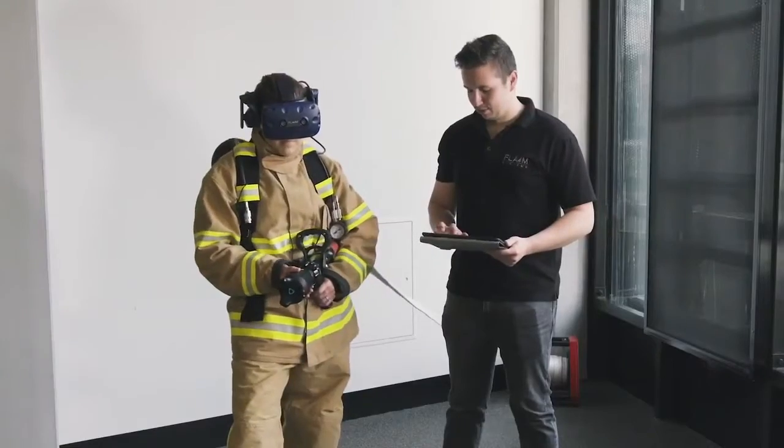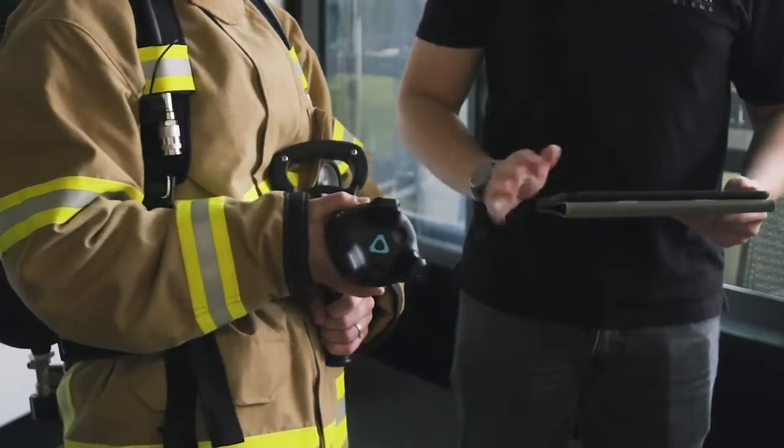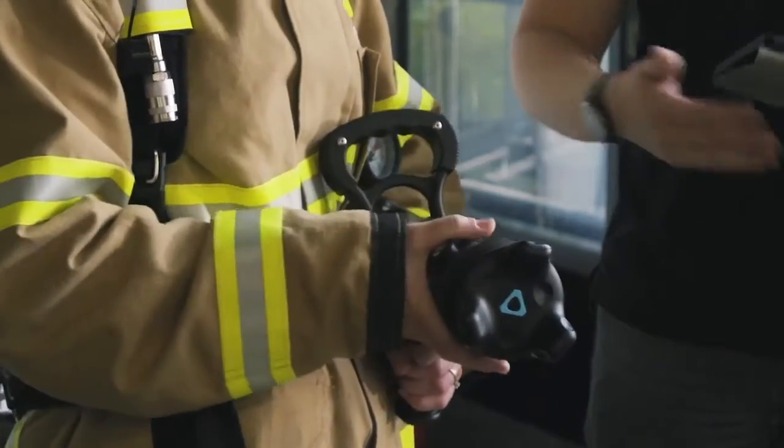To enhance training outcomes, Flame Trainer tracks user performance. The instructor can monitor the firefighters' air usage and respiration on the system's tablet and provide live feedback on firefighting techniques.